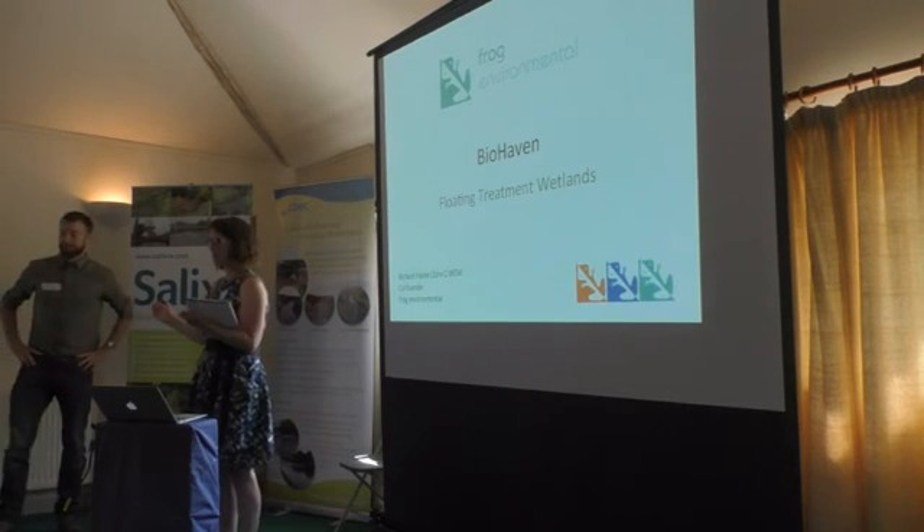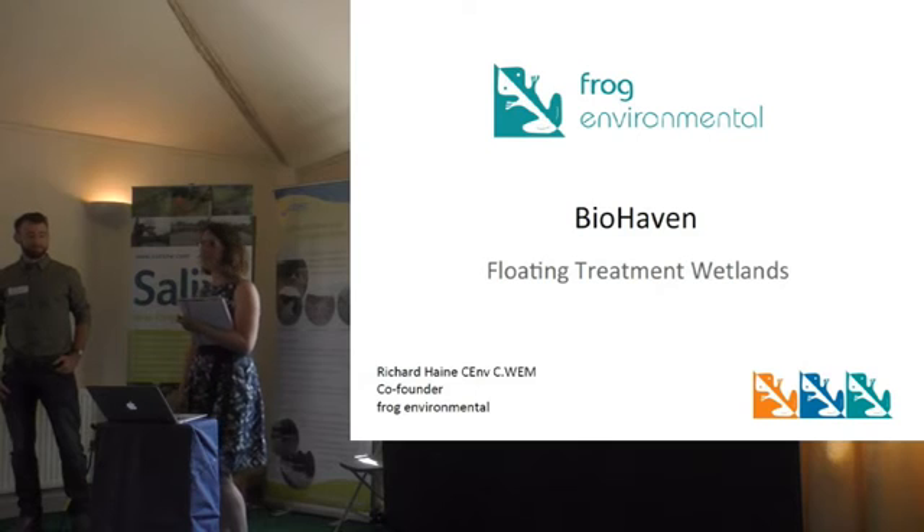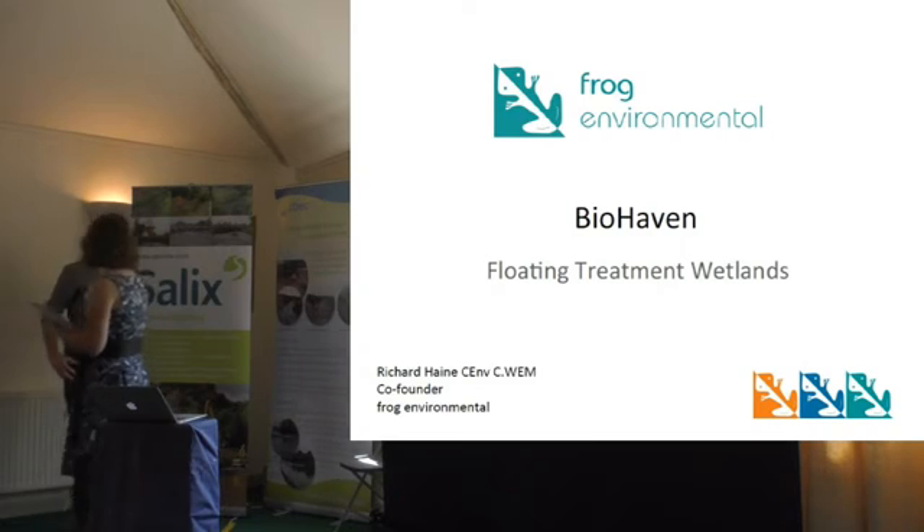I'm going to introduce you to my business partner, Richard Hayne, who is going to speak a bit more on Biohaven and how we've used those in some projects already the last couple of years.